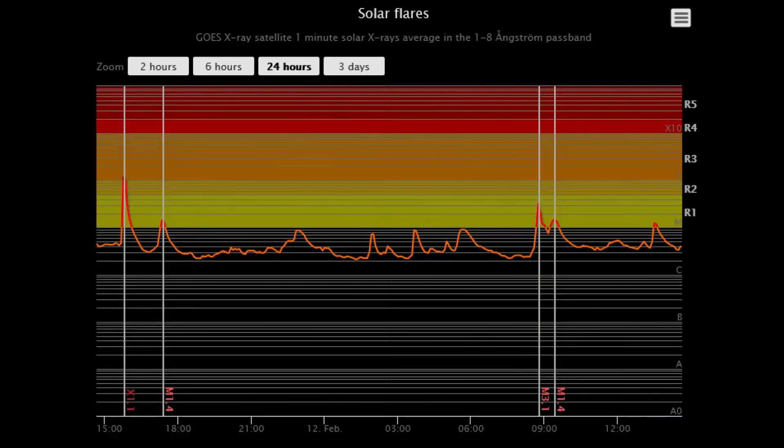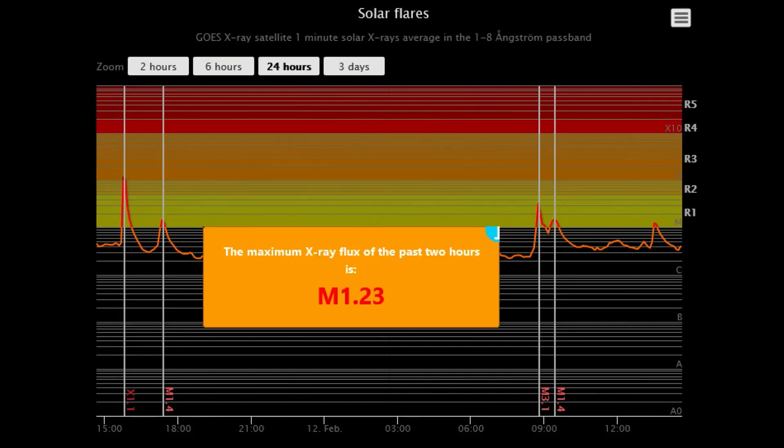In the last six hours, there have been four M-class flares, the strongest being an M 1.23 thus far.